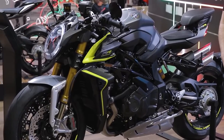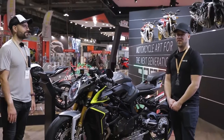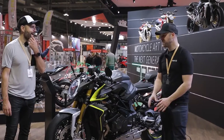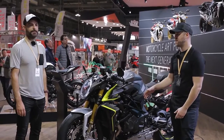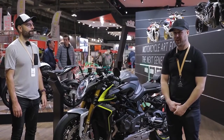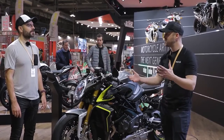We could literally be here all day, couldn't we? I think so. But we need to go and do some work, so sorry. I hope you've enjoyed that little video. Please like, please comment — love to hear what you think about these new MV models, especially this Brutale 1000RR. Please subscribe to the channel if you're not already, and look out for the next videos. We're going to be bringing you all the latest and greatest for the 2020 season.